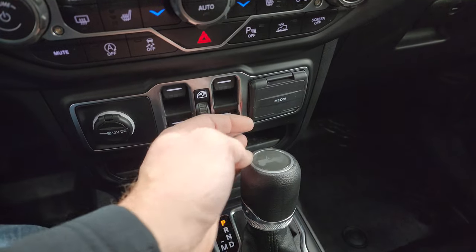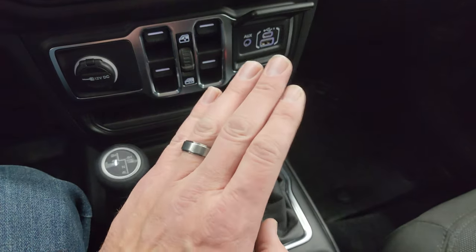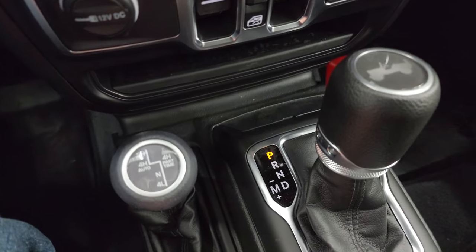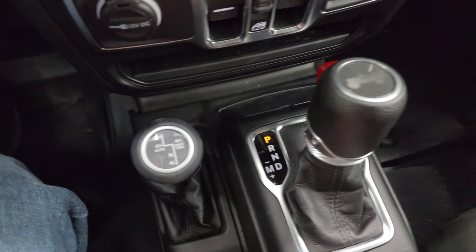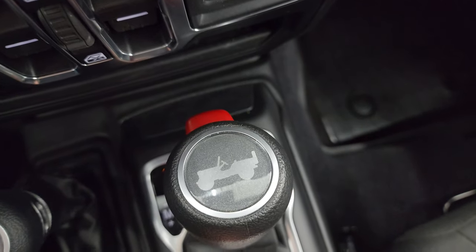Speed select, crawl control, and you can turn that screen off. It has power windows. You get a media center with a USB, USB-C, and AUX jack. 8-speed automatic transmission and the 4x4 shifter with the part-time 4 high feature, and there is a Jeep logo on the top of that shifter.